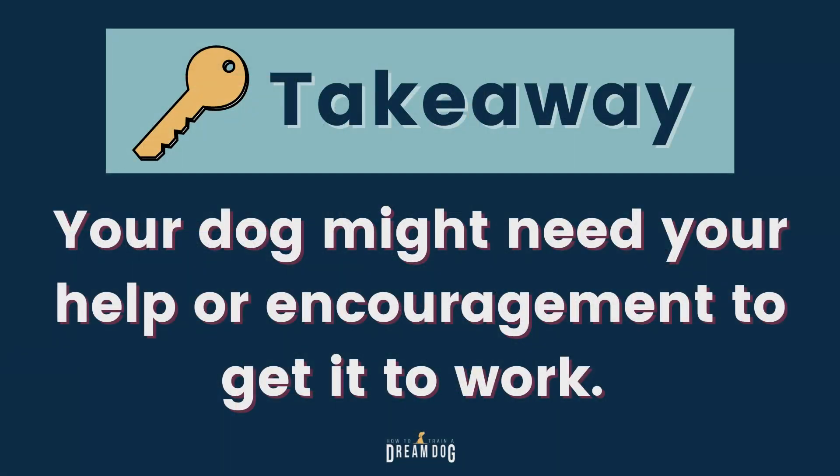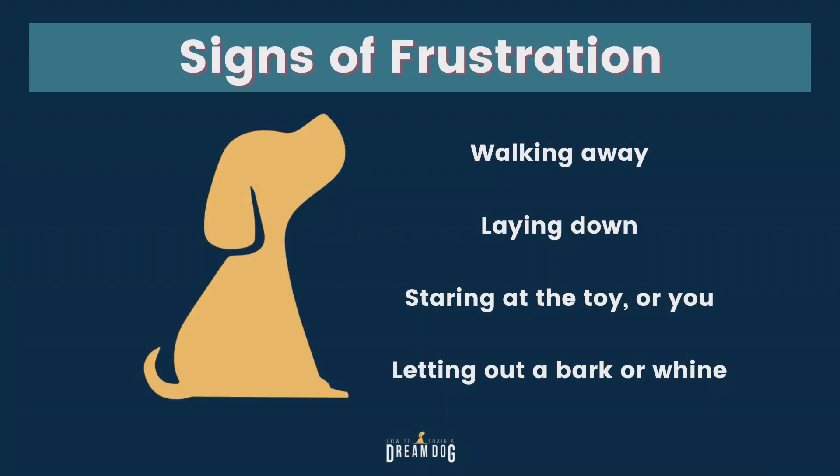Keep in mind with this and all dispensers — your dog might need help or encouragement to get it to work. There is a balance here. Dogs learn by working through things and trying new approaches to get it to work, so give your dog some time and space. But if he's getting too frustrated — which might look like walking away, laying down and staring at it, or letting out a bark or a whine — that's your cue to show him how it works. You can tip the toy so the kibble or treats come out and show him that a few times, then sit back and let him try. This is a good time to use your YES marker word to let him know he's on the right track. And when he gets it, do a little celebration with him — he's happy to get the treat, but he's probably really happy that you're happy too.